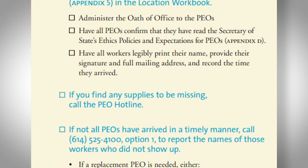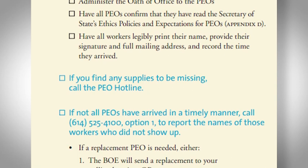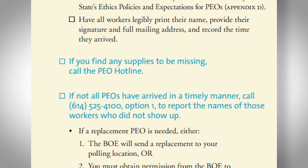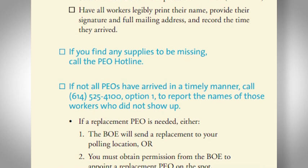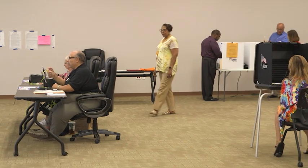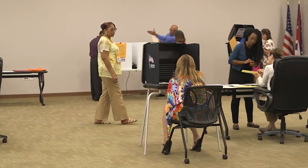Ensure you administer the oath of office to all precinct election officials. If you learn that you are missing election supplies, please call the PEO hotline immediately. If any of your team members have not arrived in a timely manner, call the BOE as well — they have additional team members available and can send you a replacement.